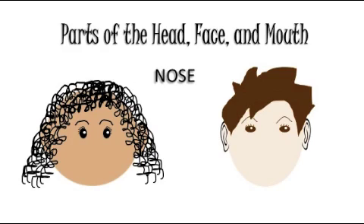The nose is a part of the face. Squeeze your nose. Good job! The mouth is a part of the face. Open and close your mouth.